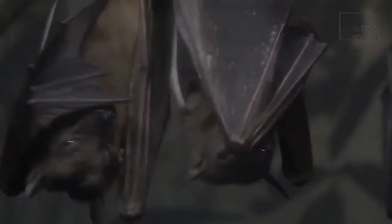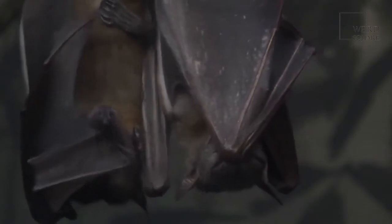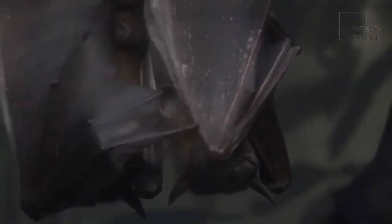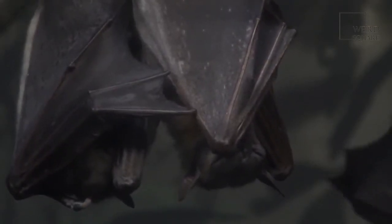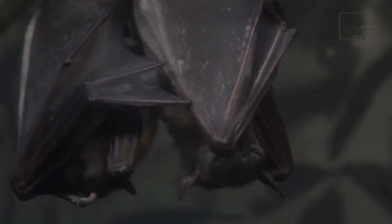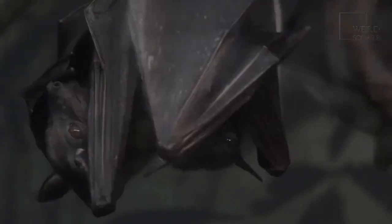Since 2006, the number of little brown bats has fallen precipitously from a contagious fungal disease known as white nose syndrome. This strange condition has endangered many species of bats throughout North America.